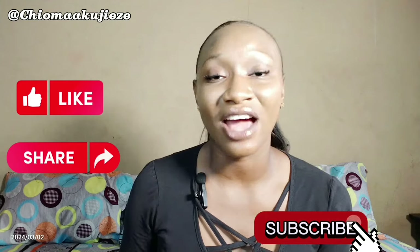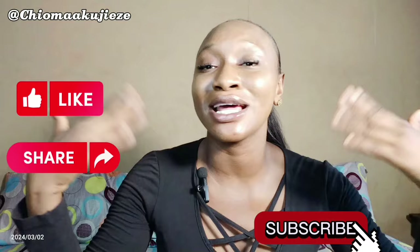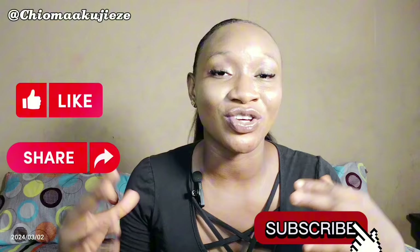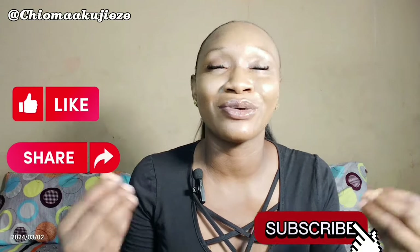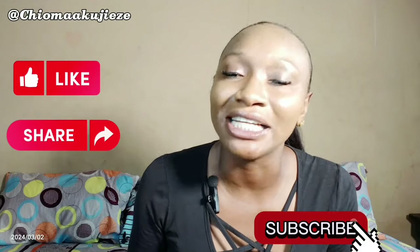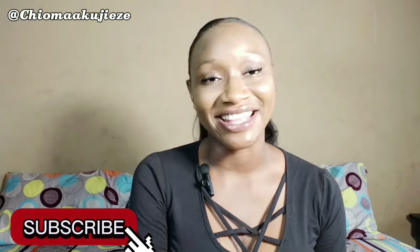Alright guys, that is that for today's video. I trust you find this video really helpful. Do not forget to like, do not forget to subscribe, and also share with friends — I am sure they will also find this video really helpful. So if you are sweating or your weather condition is just so hot, or you are going through a hot period or summer came early, I've got you — you can go in for any of these body lotions. Don't forget to check out my previous videos. It's still your favourite girl, Chama Akujize. That will be all for now and until then, I'll see you guys in my next one. Bye!